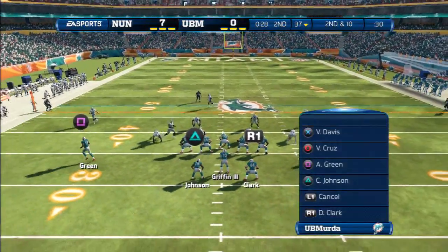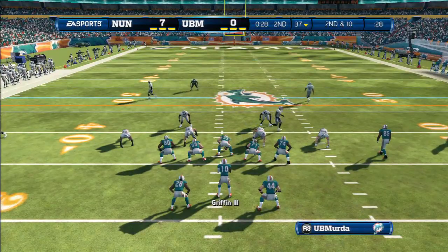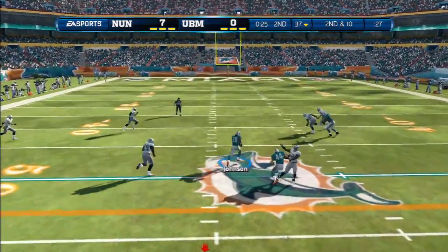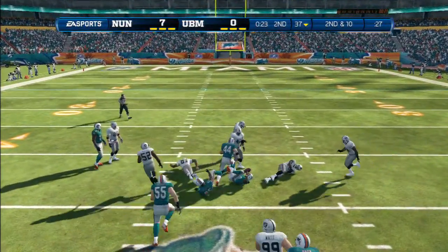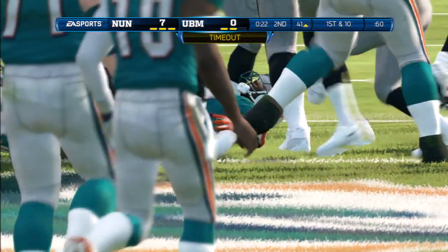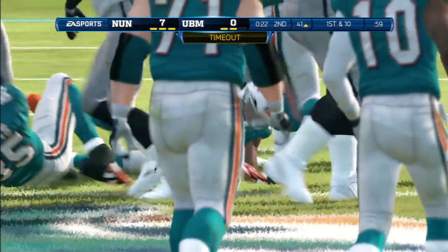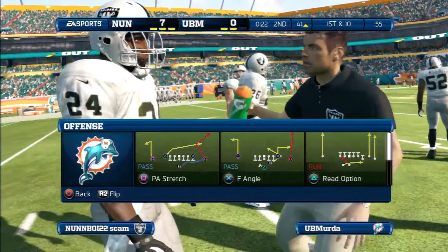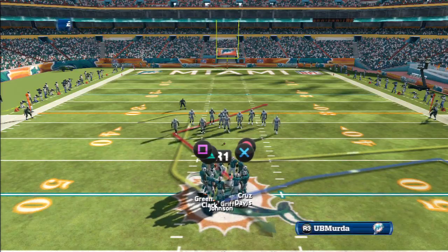Good job here by the quarterback — he doesn't like what he sees on the defensive side, so he is changing the play. The margin of error against man-to-man defense is much smaller for a quarterback than it would be against zone defenses. That time the quarterback right on target — good throw.